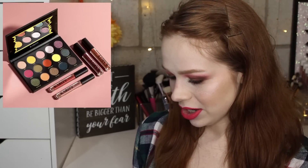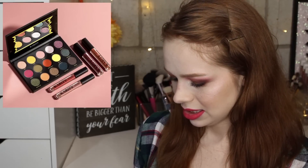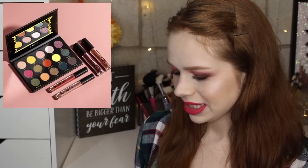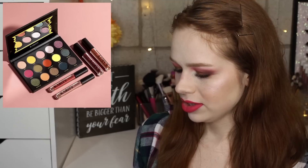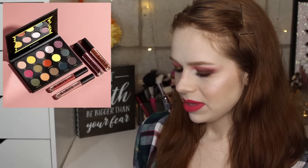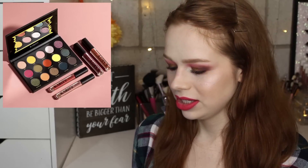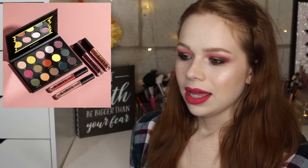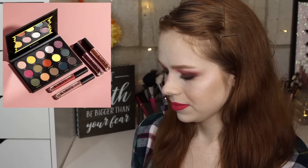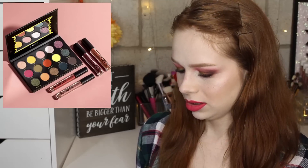Karity Cosmetics is coming out with a new palette called Come As You Are, which I think is supposed to be like 90s grunge. I do like the palette and the color scheme looks unique, but do you ever see something and think it's pretty but have absolutely no desire to want it? I'm completely neutral towards it — like Switzerland.